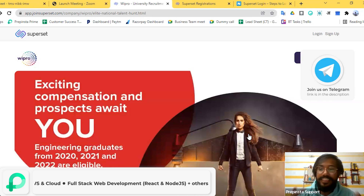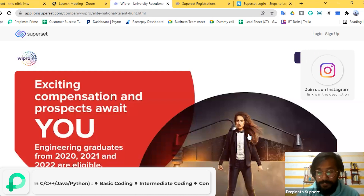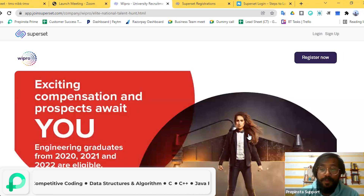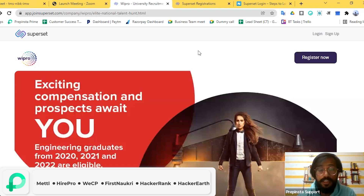Throughout this session, we will show you how to register for the Wipro Elite drive. This time, Wipro is being conducted on the Superset portal. For those who already have a Superset account and have applied for companies like Cognizent or others through the Superset portal — good news, you can just log in and apply. This time we are going to show new users how they can come and apply for this drive.